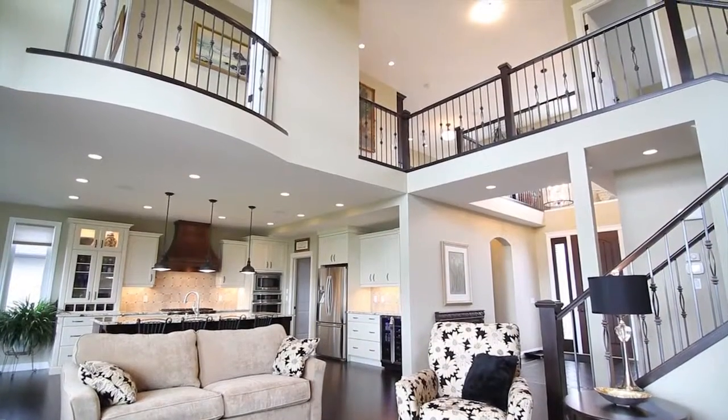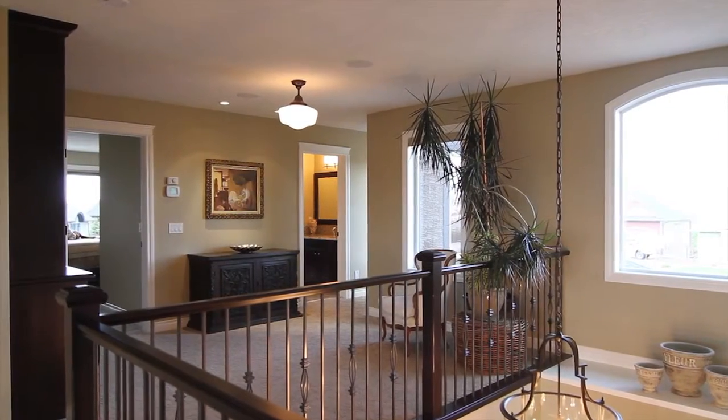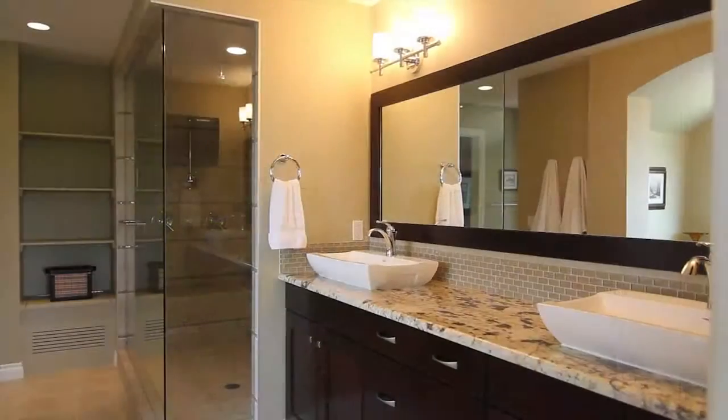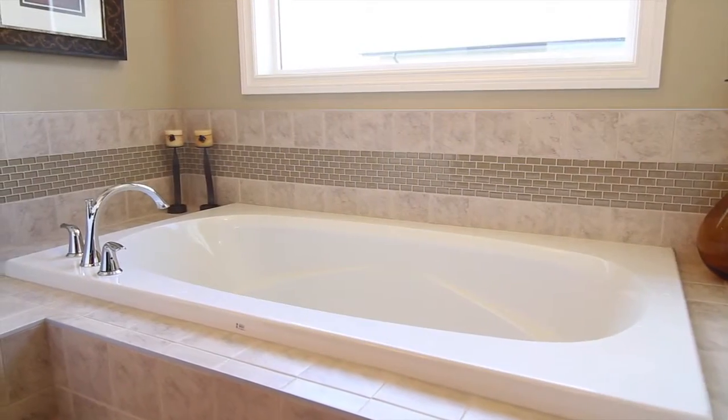The open-concept, contemporary layout blends beautifully with areas like the magnificent master bedroom, with priceless lake and mountain views, and the ensuite spa bath, where you can escape to paradise whenever you need.